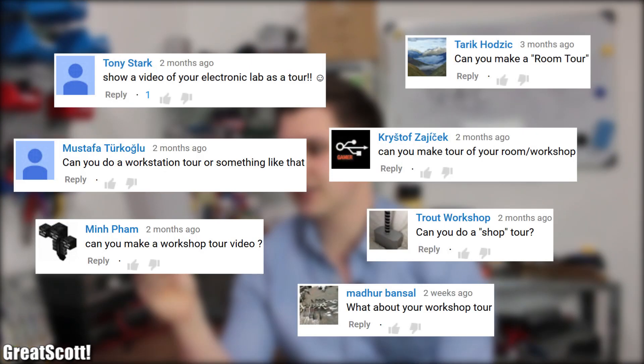The comment section asks: what about a workshop tour? Well, okay, here is the workshop tour. As you can see, my workshop is just a corner of my apartment. So a separate video would be pretty boring, in my opinion. So I don't think I will do one in the future.